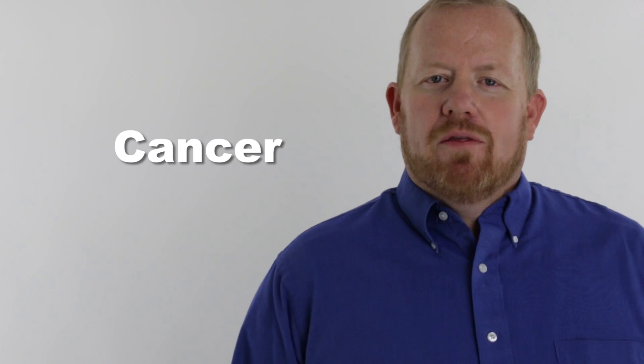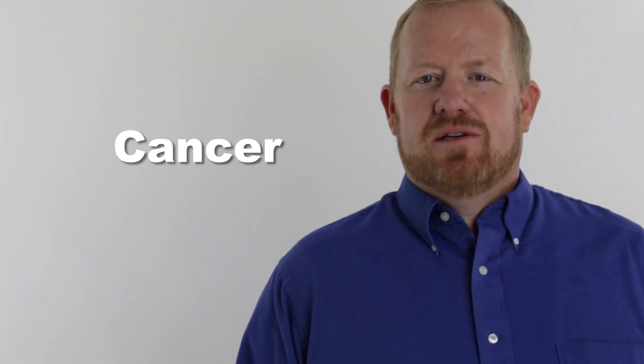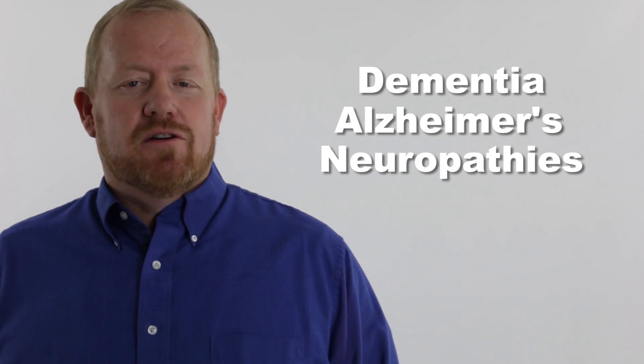B12 works in biochemical pathways within the DNA that help protect against the development of cancer. This is done by a process that keeps the DNA replicating in its normal fashion. It also works in pathways that calm inflammation in the brain and the entire nervous system.